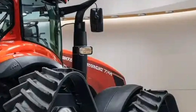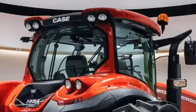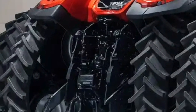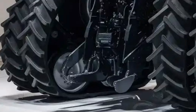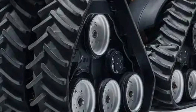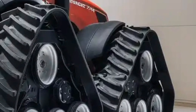Operator comfort is another highlight of the Steiger 715. The cab has been completely redesigned with farmer input to provide a spacious, quiet, and ergonomic environment. Premium seating, advanced suspension, and superior visibility allow operators to remain comfortable during long shifts. Climate control systems have been upgraded, and noise insulation has been refined, turning the cab into a true command center for extended operations.